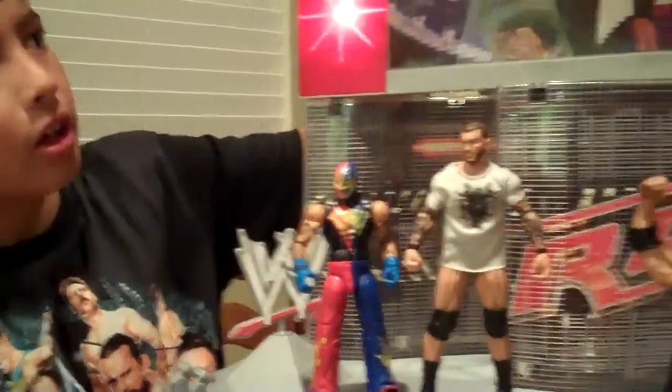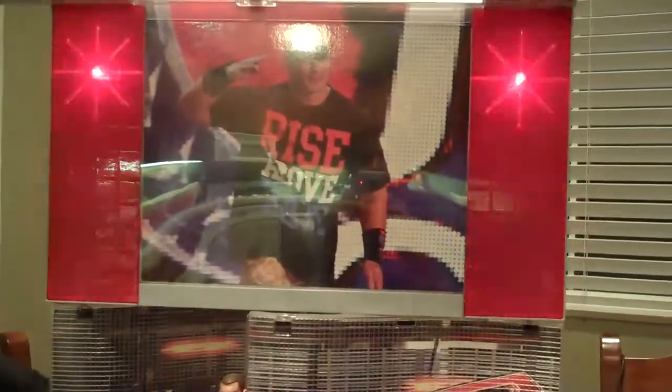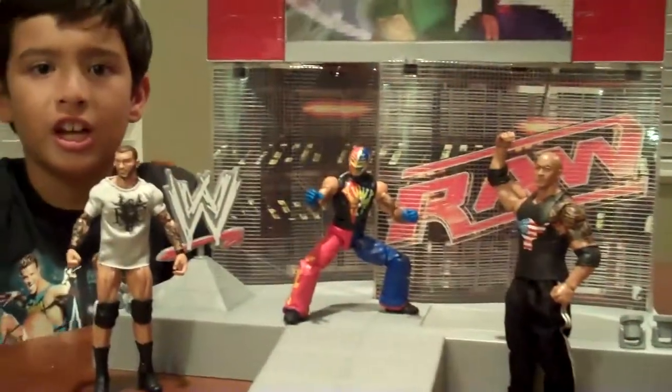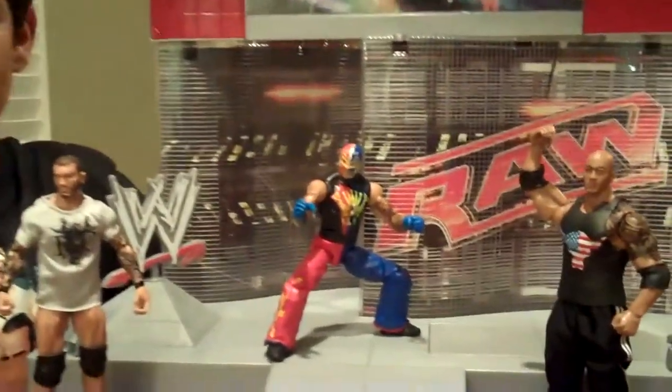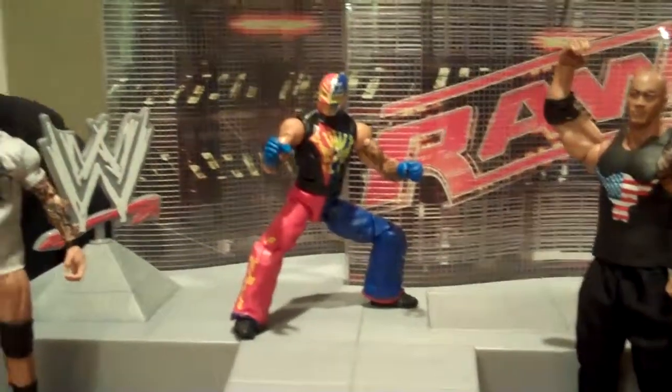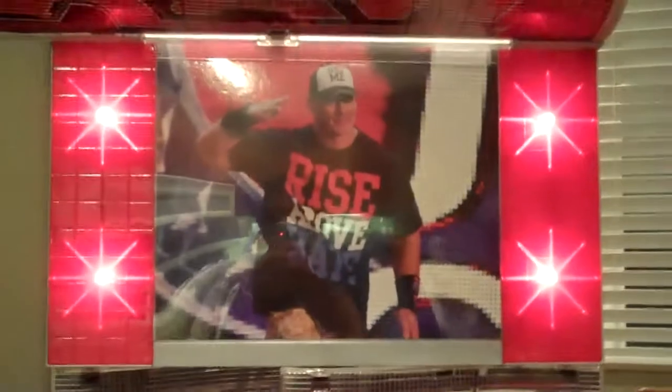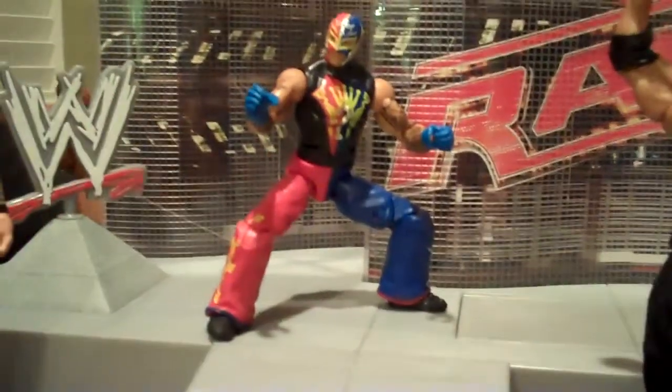You can also change the photo up here. The next one's gonna be Rey Mysterio — and he's from San Diego also. Rey Mysterio! And you guys know he jumps out through here.